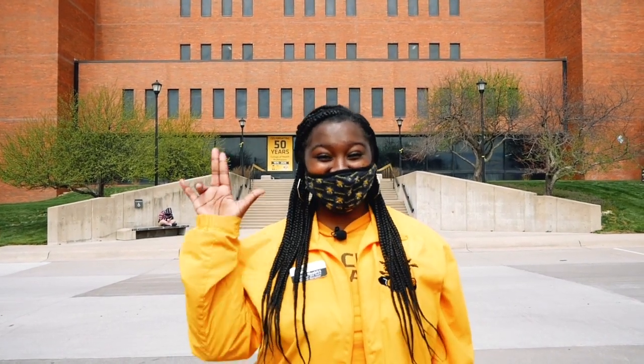We hope you join us as we continue to lead change in healthcare education. Hope to see you on campus soon. Go Shocks!